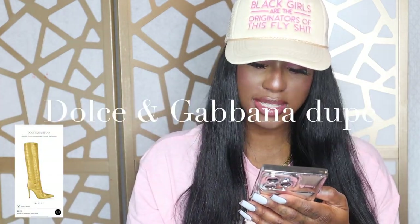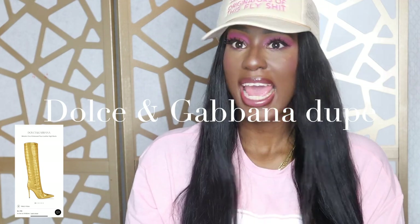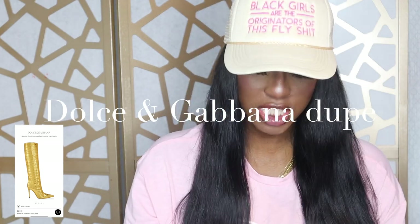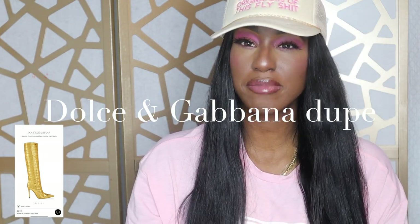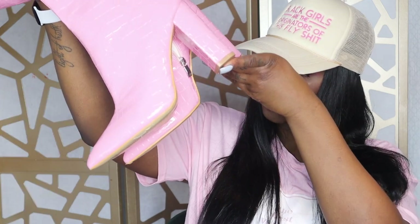The next pair of boots are the minimalist croc embossed side zipper classic boots. These have been trending all over TikTok and Instagram — they have a croc-type pattern on the boot. I decided to go with a pepto-bismol pink; they also come in green and black. I sized up again and got an 11. These are super cute and they come up to almost covering your whole calf.